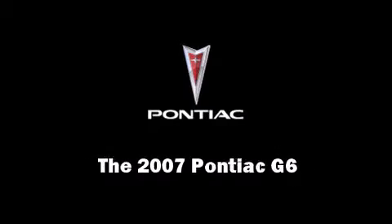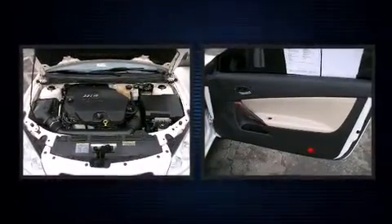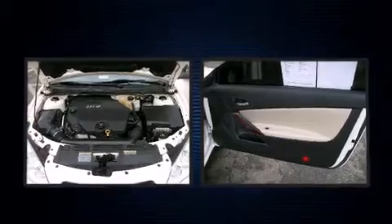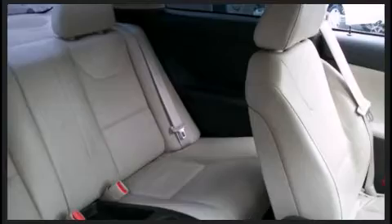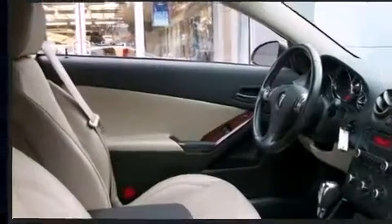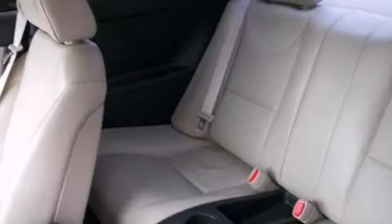Outstanding design defines the 2007 Pontiac G6. This two-door four-passenger coupe just recently passed the 50,000 mile mark. It features an automatic transmission, front-wheel drive, and a 3.5-liter six-cylinder engine. It's equipped with tons of terrific amenities.